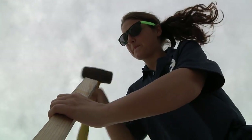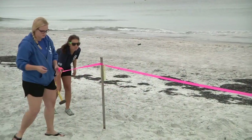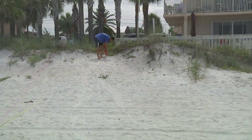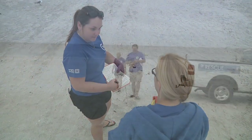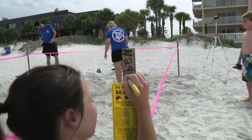If it is a nest, we will stake off the area, continue our patrol, and then come back a little later to collect some data. Once we locate the eggs and confirm it's a nest, we get measurements on how far it is from the water and from the vegetation, and take different measurements from stakes we put in the ground. We want to get a lot of measurements so if we have to come back and locate those eggs again, we can find them. We also get GPS coordinates, the beach name, the address, and any general information that will help us find those eggs again.